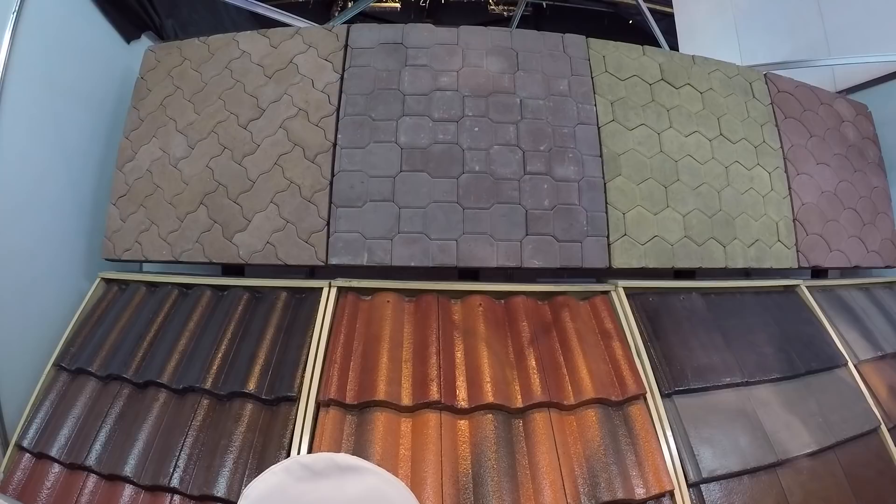It's only available in Cebu. In fact, Camellia Homes in Manila orders from them because you cannot find this type of tiles in Manila.